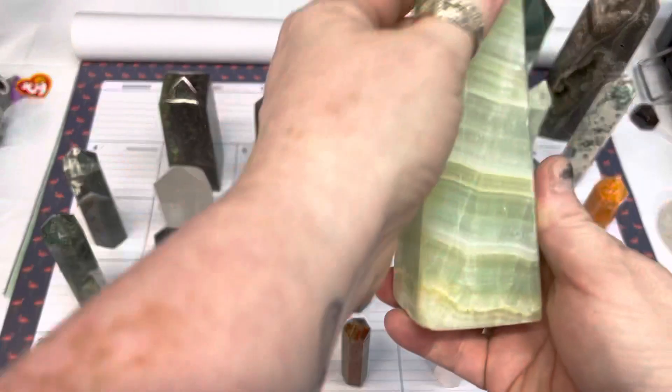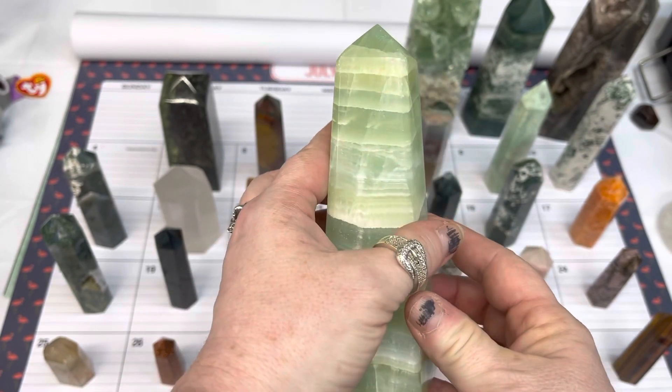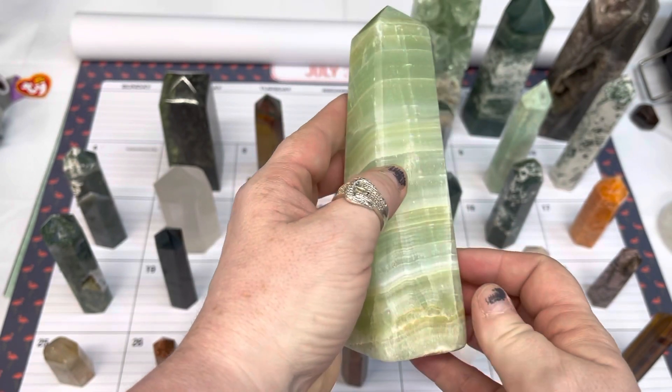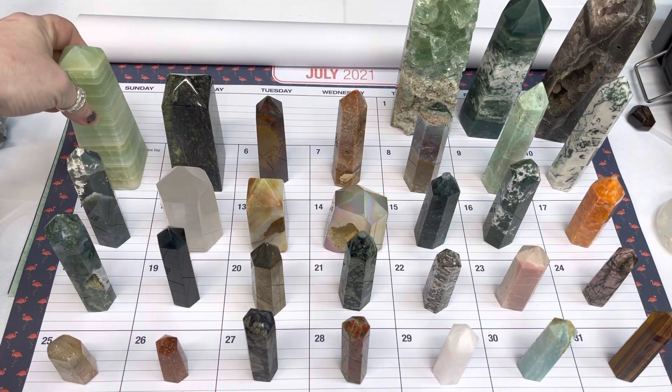On number four, we have a pistachio calcite tower. This one is number four and is $75.